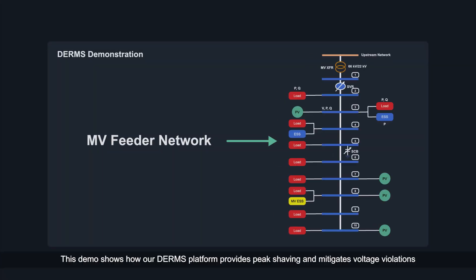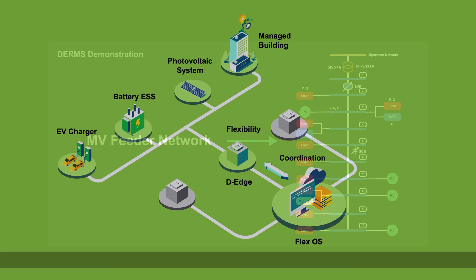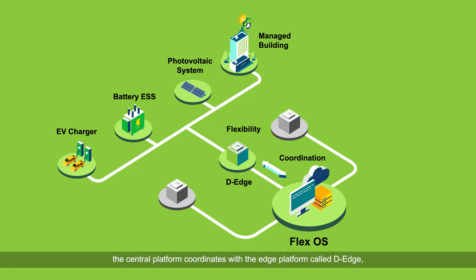This demo shows how our DERMs platform provides peak shaving and mitigates voltage violations using the flexibility of ESS and load in this MV feeder network. FlexOS, the central platform, coordinates with the edge platform called DEEDGE to solve the complex optimization problem using a three-step MV-LV coordination algorithm.